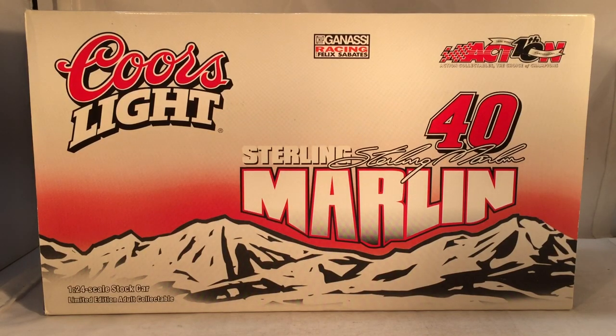Hello and welcome to another Bushwhacker review. Today we are going to be taking a look at Sterling Marlin's Coors Light Dodge from 2002 and Sterling Marlin's Coors Original Dodge from 2002. But as always, let's take a quick look at the boxes. As you can tell, these are the wider boxes because these cars did come attached to bases.